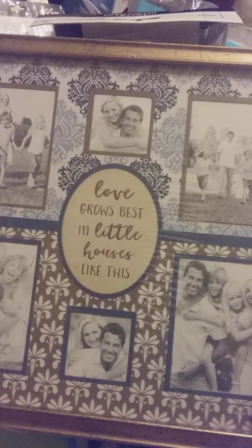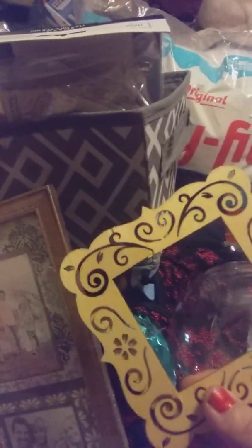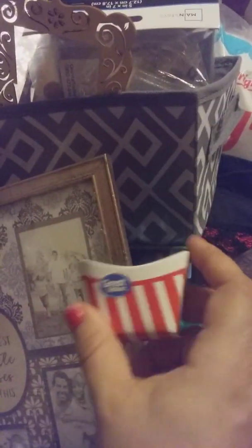I found this picture that says 'Love grows best in little houses' — you just put your family's picture in it. No glass is broken; it's broke a little bit but nothing glue can't fix. It's a little wooden frame. I also found these cooking utensils for a little kids' playhouse — great value, little box.